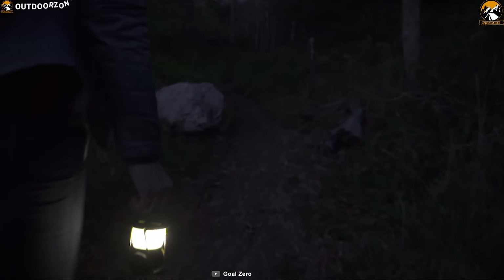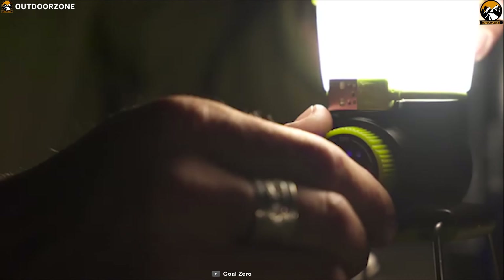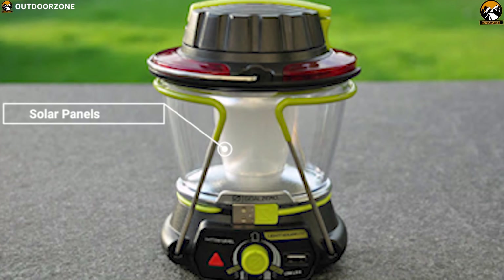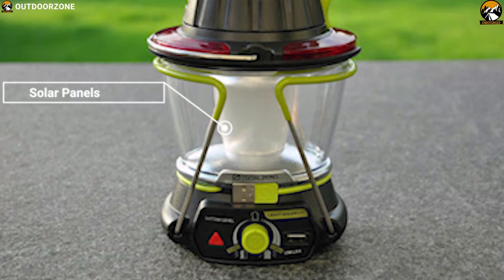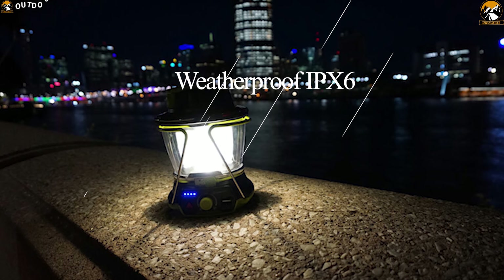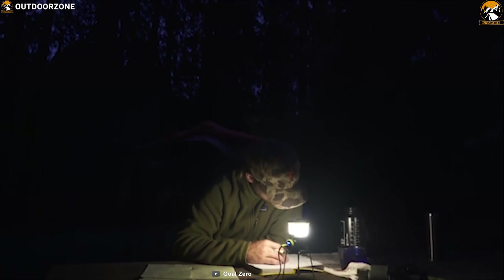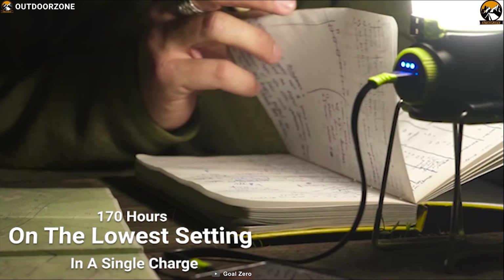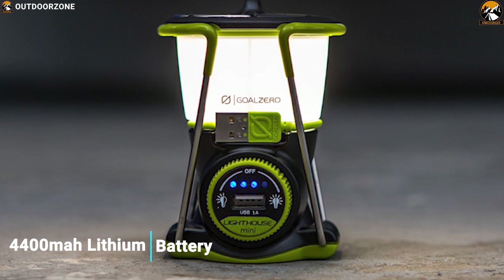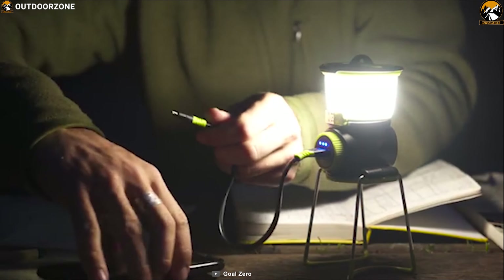Introducing the Goal Zero Lighthouse 400 Lantern that gives you the brightest light possible from a lantern you could hardly imagine. It functions as a 150-lumen lantern or as a 120-lumen flashlight, both dimmable, and easily recharges itself via Goal Zero's Nomad solar panels or by plugging into any USB port anytime, anywhere. Its compact design is great for travel, and the weatherproof IPX5 rating stands up to the rigors of your outdoor lifestyle. This lantern has a battery indicator on top and has the capability to run up to 170 hours on the lowest setting on a single charge, using an internal 4400mAh lithium battery. You can also use the built-in hand crank to charge up the lantern anytime and never be left in the dark.